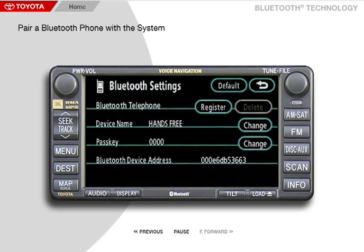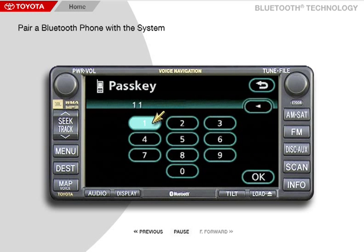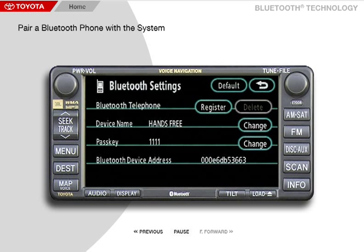On this screen, you may choose to change the default device name or the default passkey by selecting Change for each. For this example, enter the passkey 1111. Be sure to select a different passkey once you know how to pair your phone to the system.